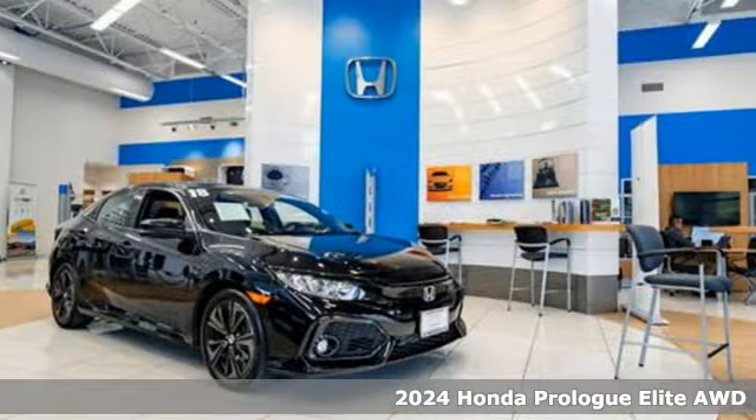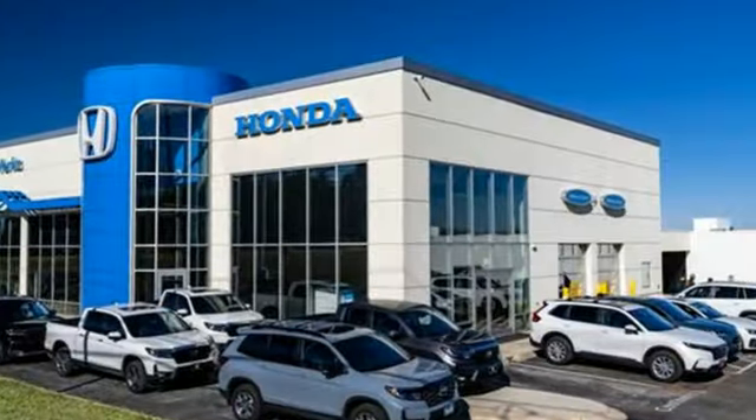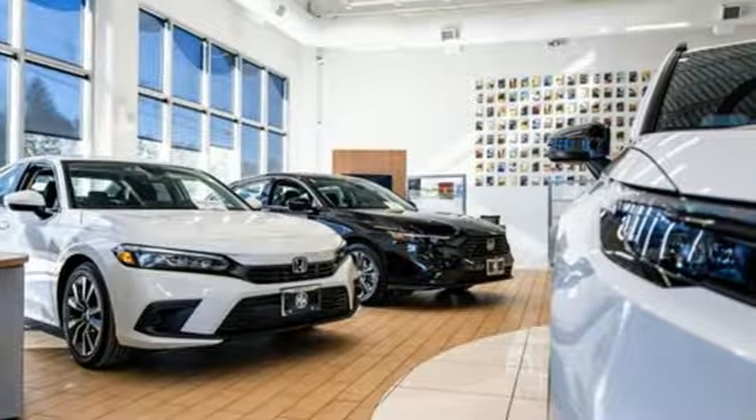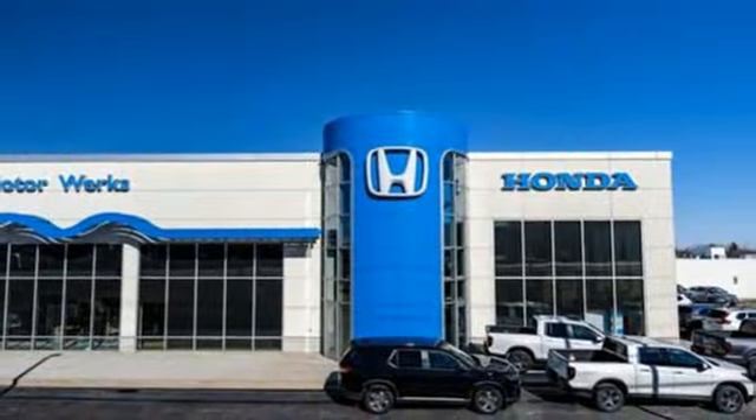Features include driver selectable mode, front heated and ventilated leather bucket seats, integrated navigation system with voice activation, auto dimming rear view mirror, and dual zone climate control.